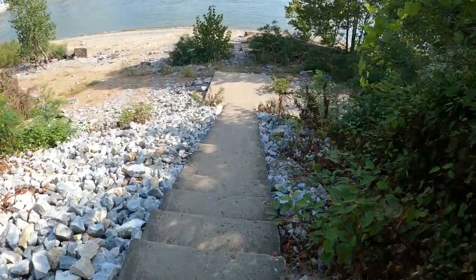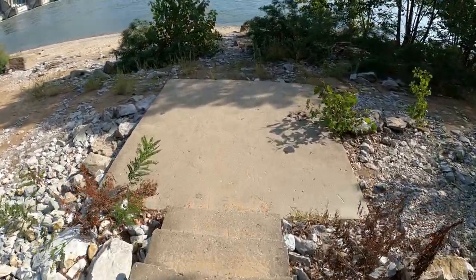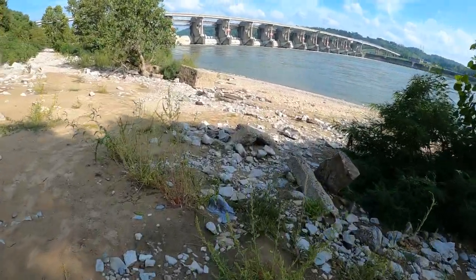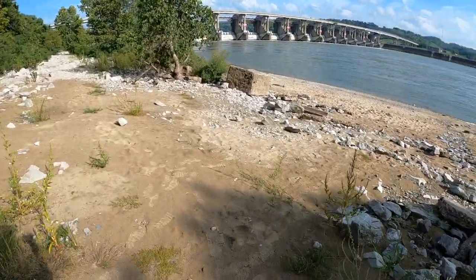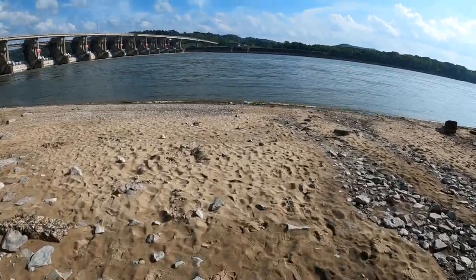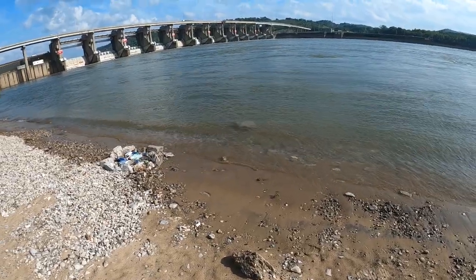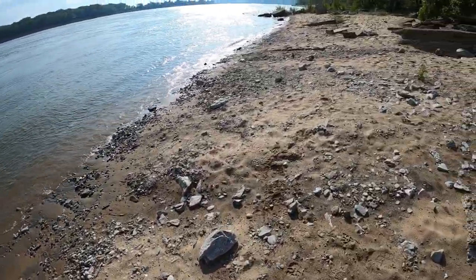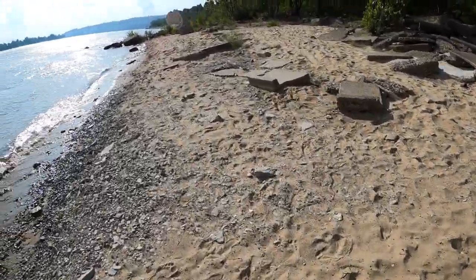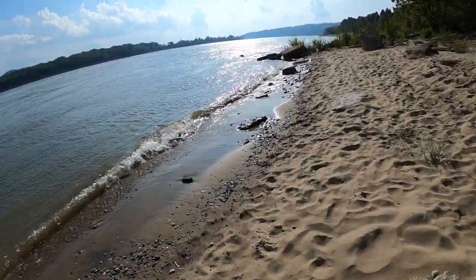It's much easier access to get down here. It starts getting sandy with smaller rocks — I wouldn't worry about rolling an ankle over here at this spot. This public fishing area is one mile of flat beach you can fish. Very nice — this is where the majority of everybody's going to fish. It's definitely worth checking out.